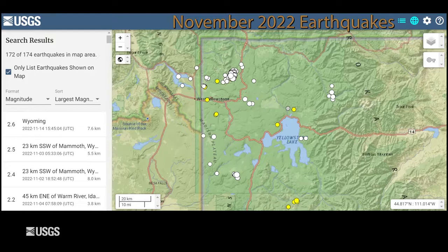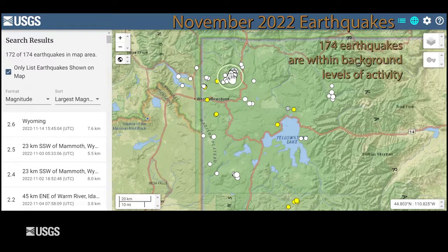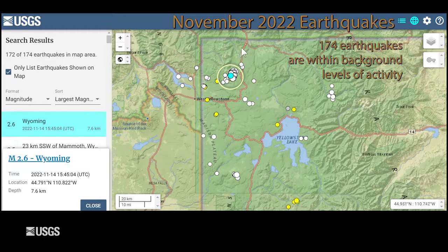Now let's talk about what we observed in Yellowstone over the last month in terms of seismic activity, deformation, and geysers. November was a pretty average month for seismicity. The University of Utah seismograph stations located 174 earthquakes during the month. The largest was magnitude 2.6, located about halfway between Mammoth Hot Springs and Norris Geyser Basin. This is part of a sequence ongoing since late July, and during this month 123 of the earthquakes were part of this sequence.